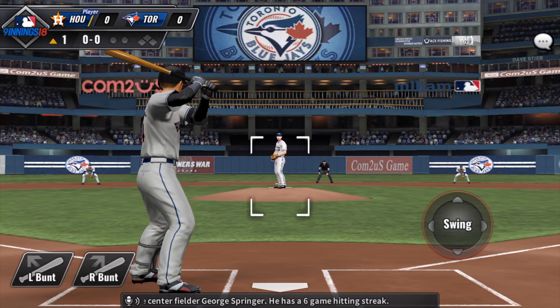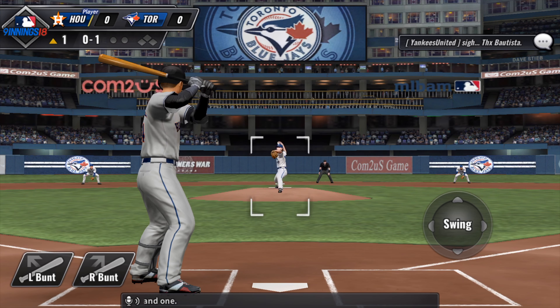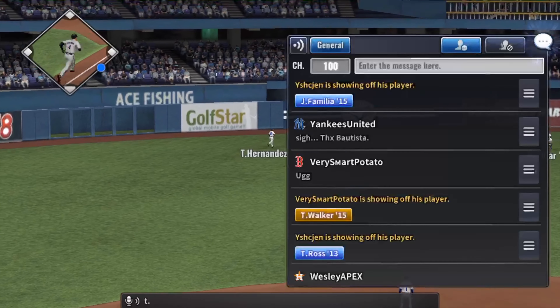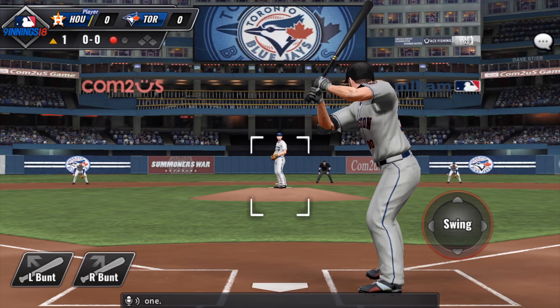Here's the center fielder, George Springer. He has a six-game hitting streak. Tries to lay one down but misses for strike one, 0 and 1. And a fly ball lifted out to left — number 37 will put this one away for out number one.